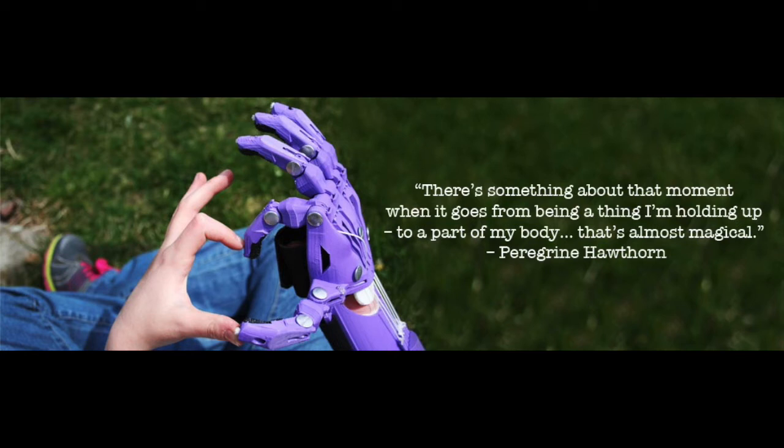She's getting on just fine with it at the minute. She's showing it off to everyone, picking things up and just living a normal three-year-old life with it. She can now use a scooter and hold it properly so she doesn't fall off or wobble. She carries everything in her hand that she couldn't hold before.